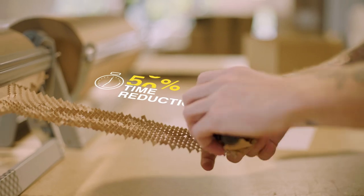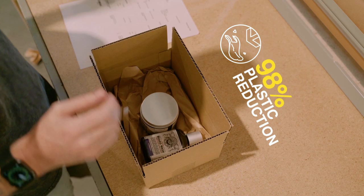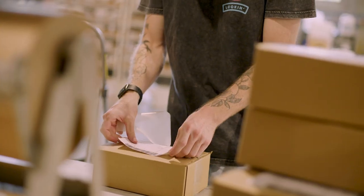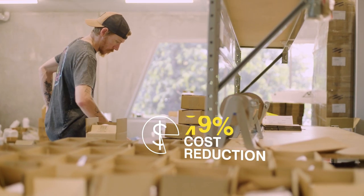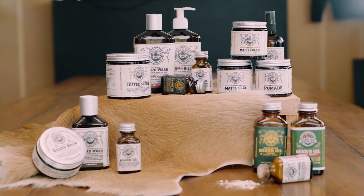Since moving across to Signet packaging, we've been able to reduce our packing time by 50% and also reduce 98% of our plastics going out in our packaging. We've also gained a massive saving in shipping costs, reducing by 33%. It's been a massive change to our business for the better.